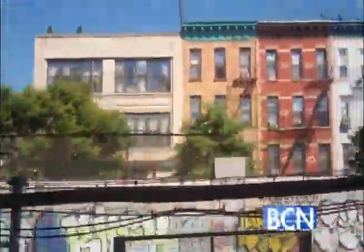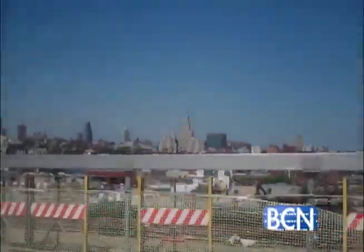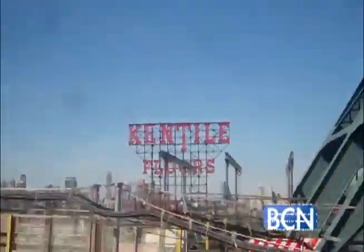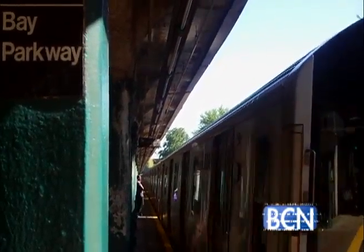Back on land, we took the F train heading into Brooklyn. This route has the best view of Brooklyn and the city. I always notice the Kentile floor sign — it's been around since the 1950s. This is Bay Parkway.